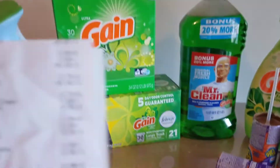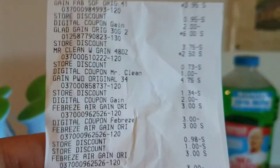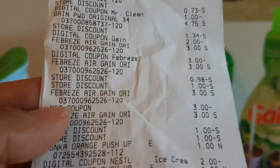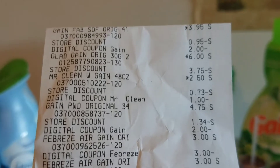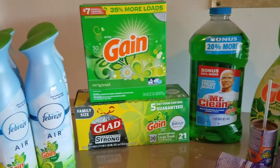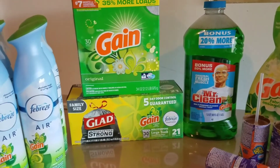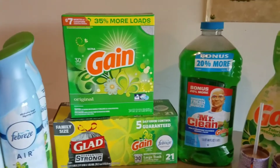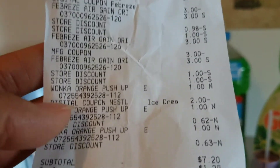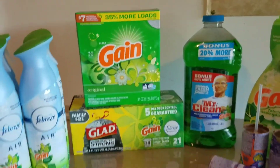So I'll show you my receipt really quickly. Excuse the noise, my son is right behind me playing with his book bag. All my digitals came off, and the $5 off of $20 Gain and the $5 off of $25 work together. The way to ensure they work together is to get your total up to $30 or above. I ended up paying $7 and 20 cents plus tax for everything you see here.